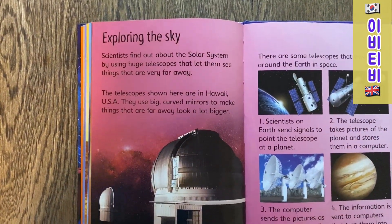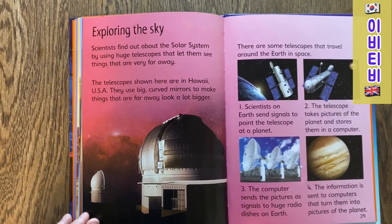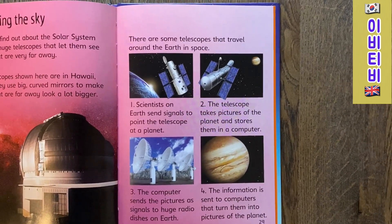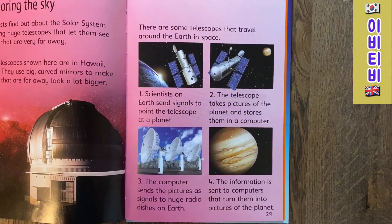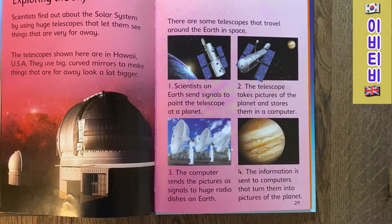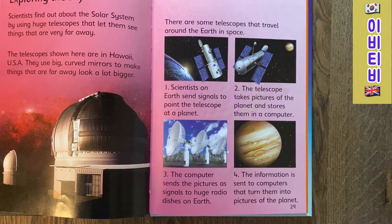Exploring the sky. Scientists find out about the Solar System by using huge telescopes that let them see things that are very far away. The telescopes shown here are in Hawaii, USA. They use big curved mirrors to make things that are far away look a lot bigger. There are also telescopes that travel around the Earth in space. Scientists on Earth send signals to point the telescope at a planet. The telescope takes pictures of the planet and stores them in a computer. The computer sends the pictures as signals to huge radio dishes on Earth, which turn them into pictures of the planets.